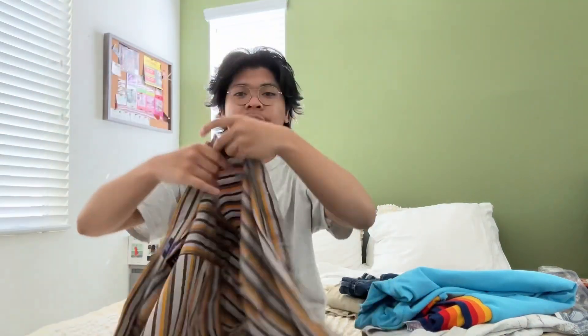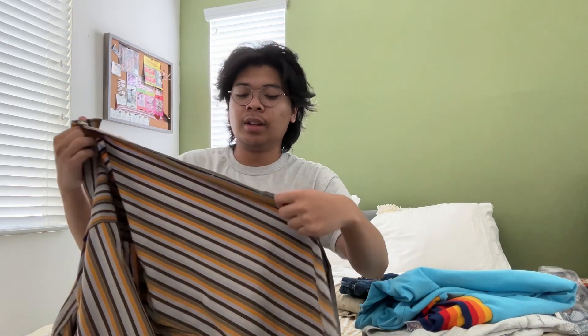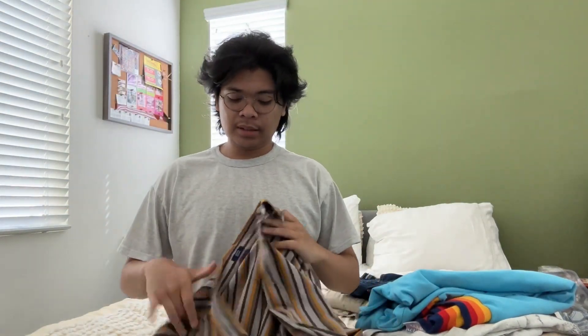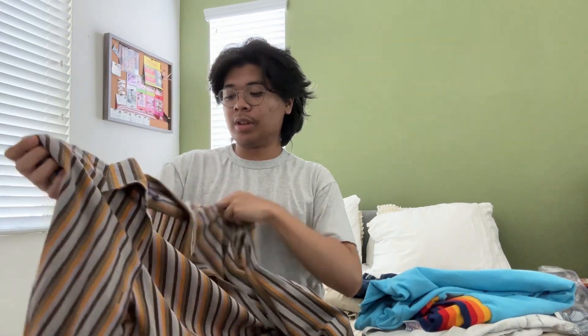This one I like — it's a GAP button-up shirt. I like the pattern of it. There's a lot of brown in it. I thrifted this last week. What size is it? It's a large, and it fits luckily.